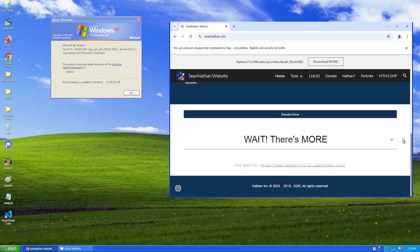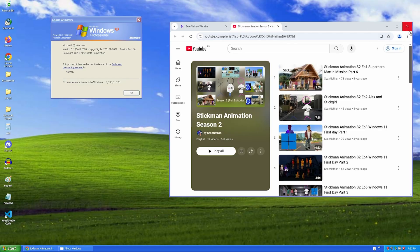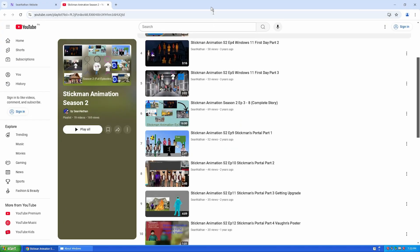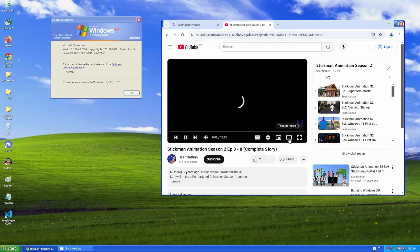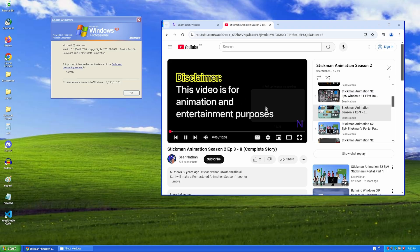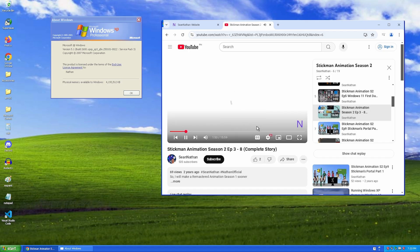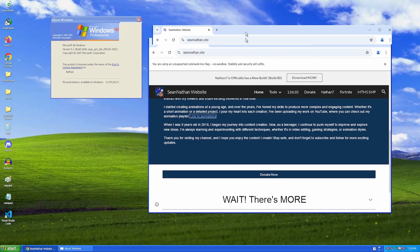You can scroll down and go to my animations right here. The only issue is the window exit buttons — sometimes it glitches and shows the Windows XP Luna theme exit buttons instead of Windows 10 style. But natively, even in maximize, you feel like you're on Windows 10, but it's actually Windows XP. What about watching a video? You can watch YouTube videos here — even 4K and 60 FPS. It works fine.